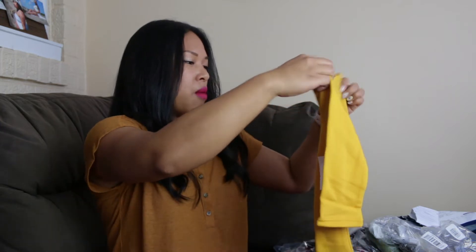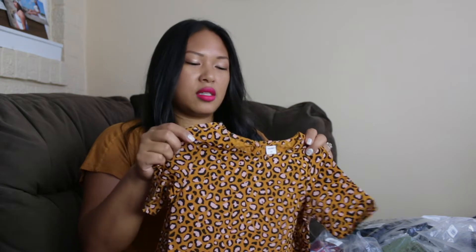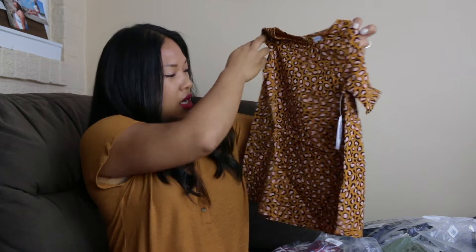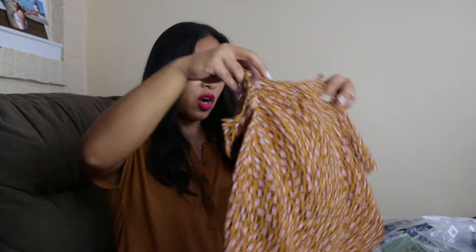This next item is called a swing dress. It has this adorable cheetah print. Clearly this is also pretty on trend — I've seen cheetah, leopard, mostly leopard, and that is very, very in right now. So I love this. It's so cute. I would probably pair this with leggings and some boots for her.